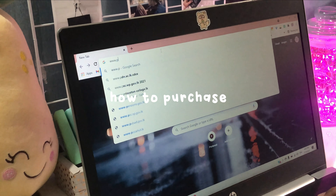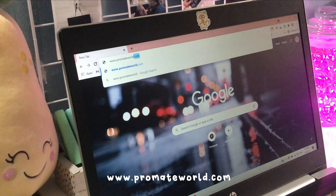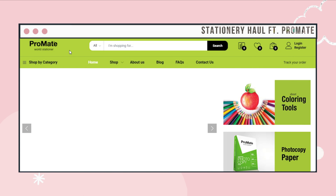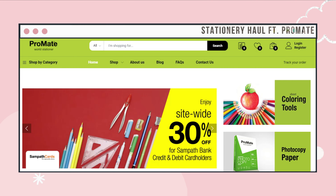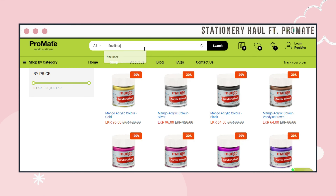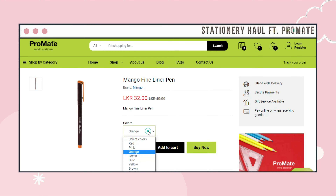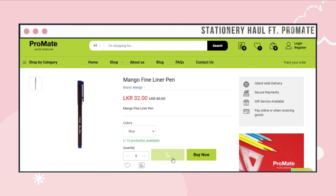Let's take a look at how you can buy these stationeries. First go to www.promakeworld.com and create an account. Now you can start adding items to your cart or wishlist if you plan to buy later. Search for the items you are looking for, select color if applicable and the quantity you want, then add them to your cart and proceed to checkout.